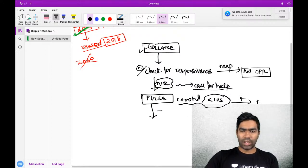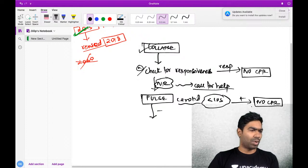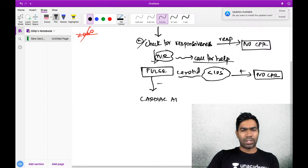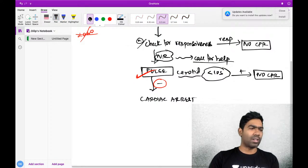If the pulse is felt, you do not give CPR. The patient might have a pure respiratory arrest but no cardiac arrest, so no CPR is needed. If the pulse is not felt - this is the true definition of cardiac arrest. A patient who is not having a pulse is what we refer to as a cardiac arrest.